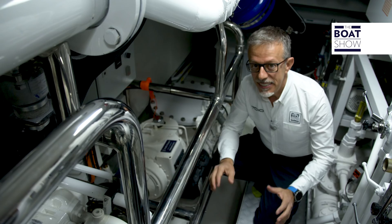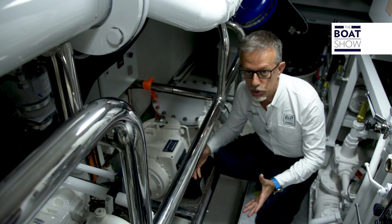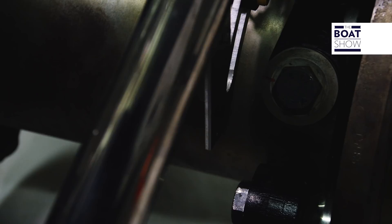It's a pod drive, a machine that transforms the horizontal motion exiting the engine into vertical motion to descend under the hull, and then again into horizontal motion to turn the propeller in a direction that is perfectly parallel to that of the hull, in order to have maximum efficiency.